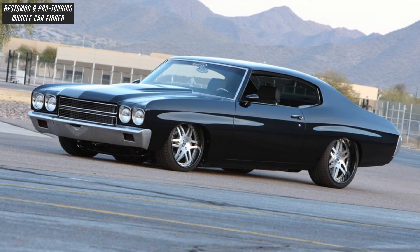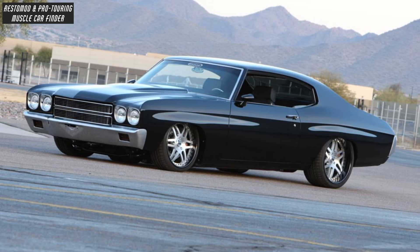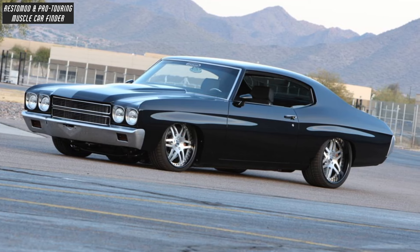And Bear Brake 6-piston calipers and 15-inch rotors with a Hydratec booster, built-in proportioning valve and a billet SSBC master cylinder.